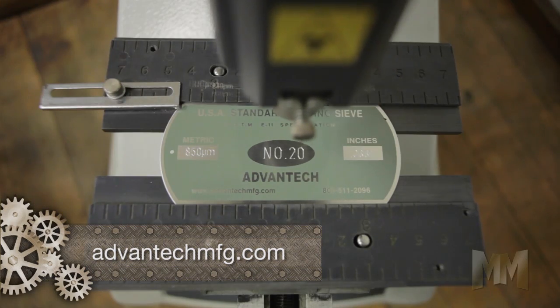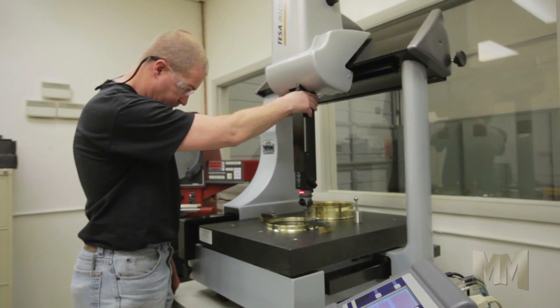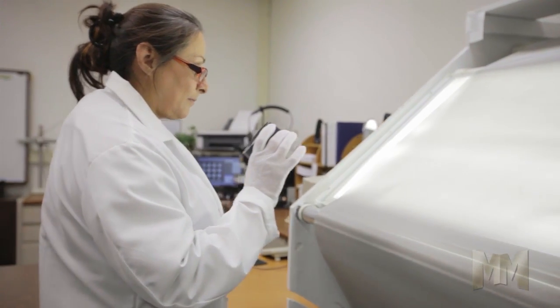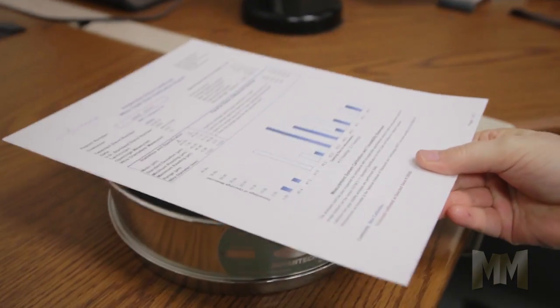Meeting the needs of quality control programs, Advantech's premium centerline certification is an add-on service for new or existing sieves. Both the inspection and calibration grade reports provide individual opening and wire diameter measurements of each sieve, ensuring its compliance to the ASTM specifications.